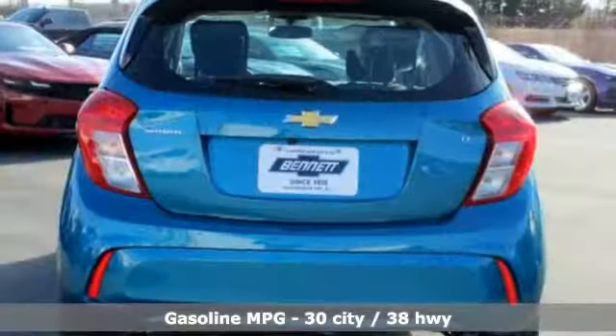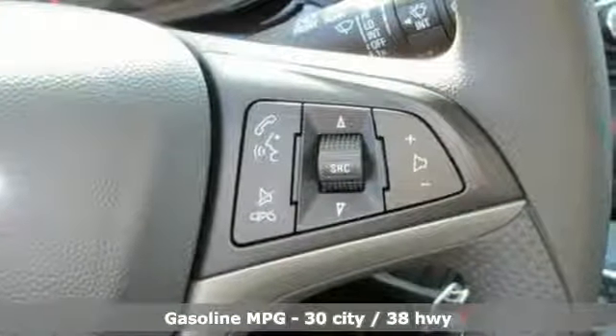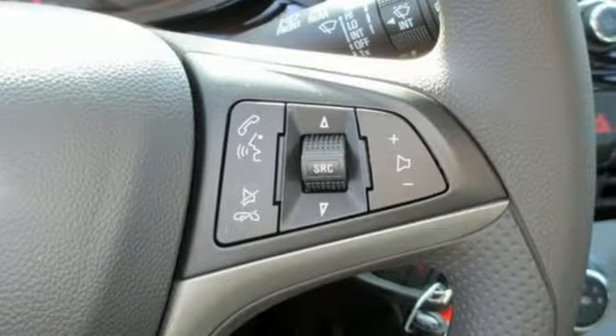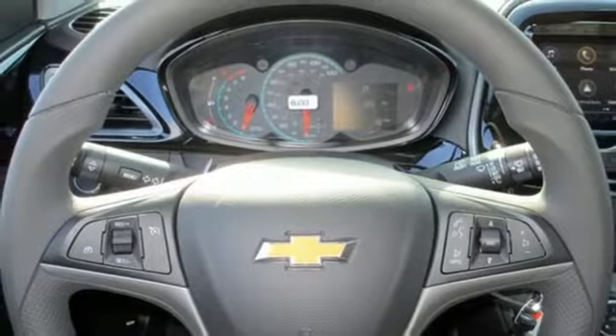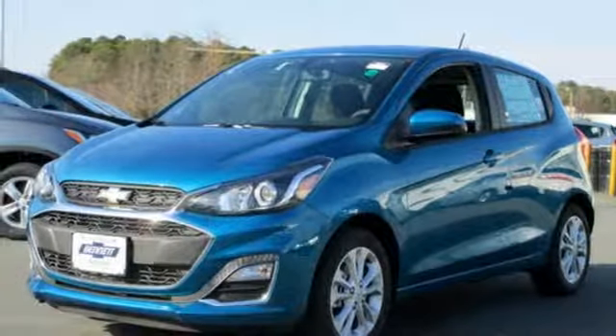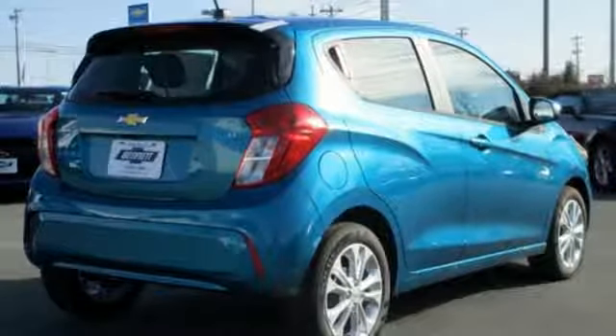Streaming audio, power heated mirrors, manual tilting steering column, smartphone wireless charging, air conditioning, continuously variable automatic transmission, aluminum wheels, gas pressurized shocks, and i4 engine. They say a journey of 1,000 miles begins with one step.